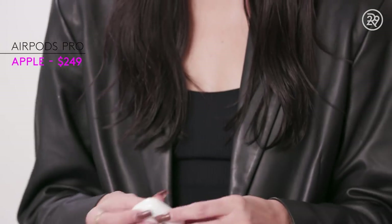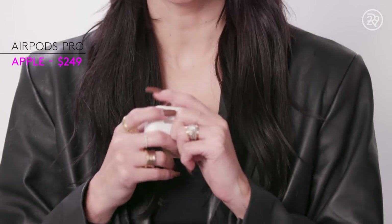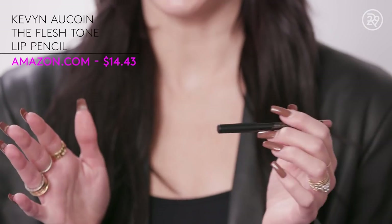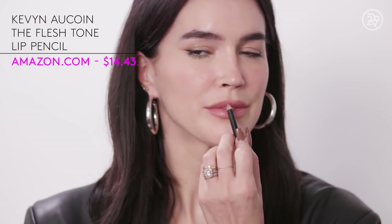Then I have my AirPods, which I'm listening to podcasts 24/7 it seems. Then I always have a hair tie. I have a nude lip liner — this one is flesh tone and it goes with really any lip gloss, but it stays on all day. I love it.